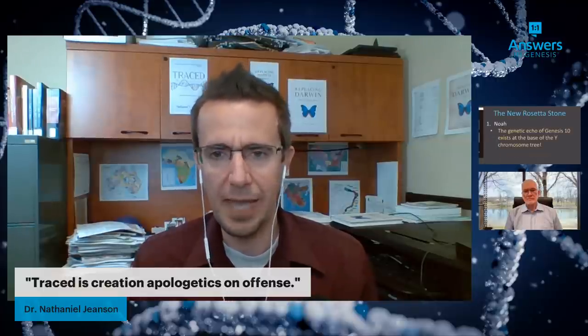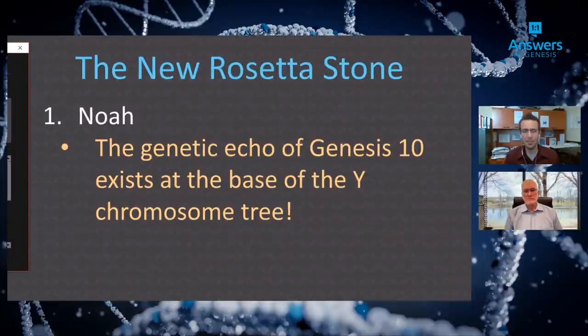The big theme for this series is that this research is contributing not just new chapters but new volumes of our past. We can find Noah at the base of the Y chromosome tree — the male-inherited DNA — and trace every single person's ancestry back to specific men in Genesis 10. The R1B line, which belongs to both Jeanson and Ken Ham, goes back to a specific son of Joktan, a descendant of Shem. This is a huge confirmation of biblical anthropology.